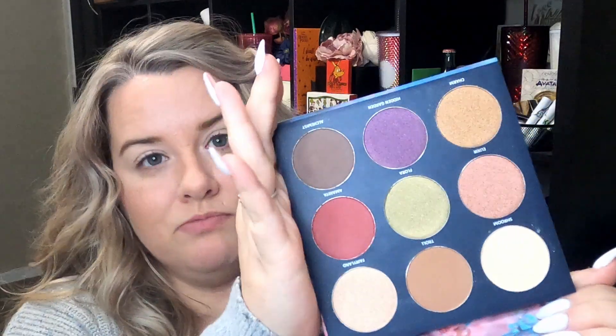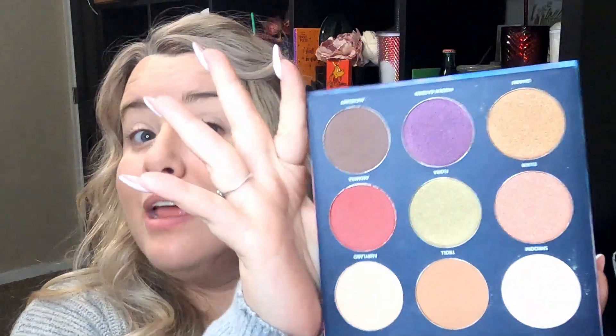Let's count: four mattes and five shimmers. Nice. Big pans too, which I really like, and I love that this comes with a mirror so I don't have to juggle between things — especially with such a large palette, it's hard to do.